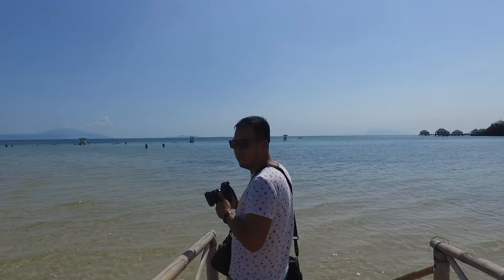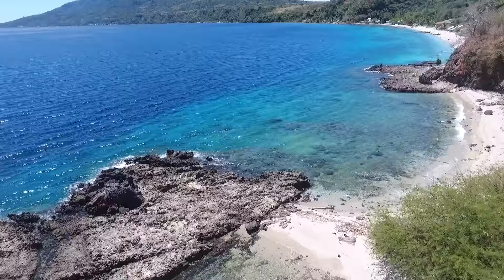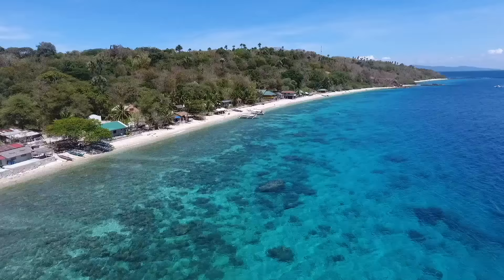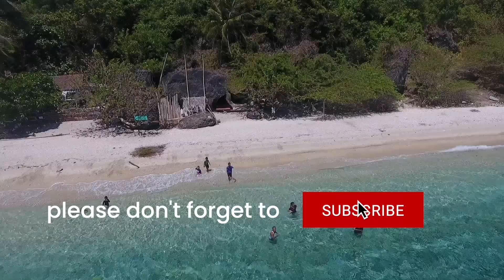Hi, we are Vince and Josh, and in this video we're sharing with you 10 of the best beaches in my home province, Batangas. Before we begin, don't forget to subscribe to our channel and hit the bell icon so you get notified when we upload new travel videos.